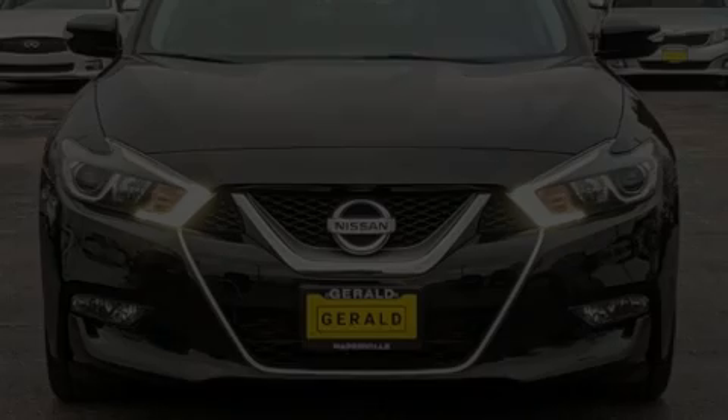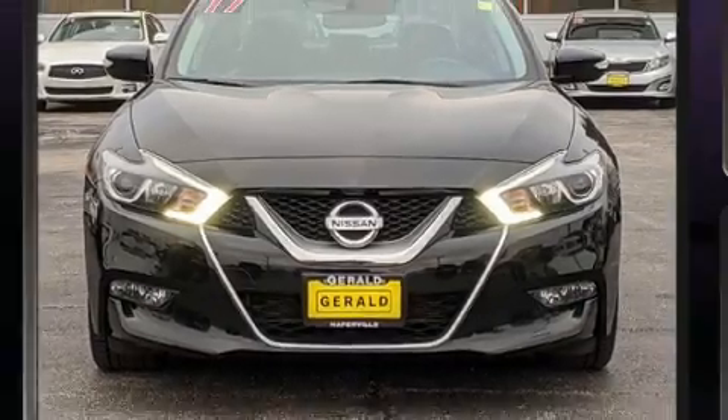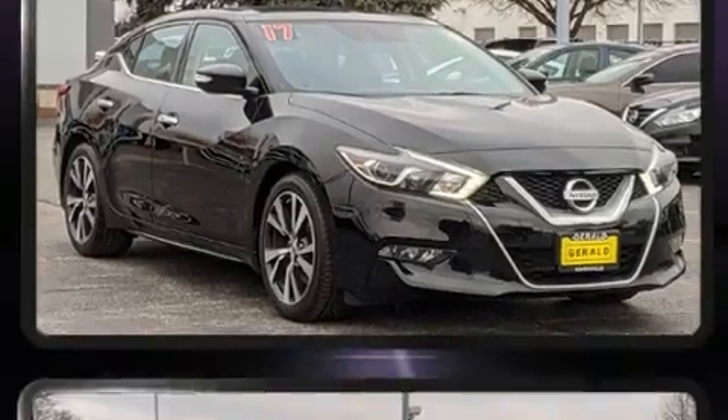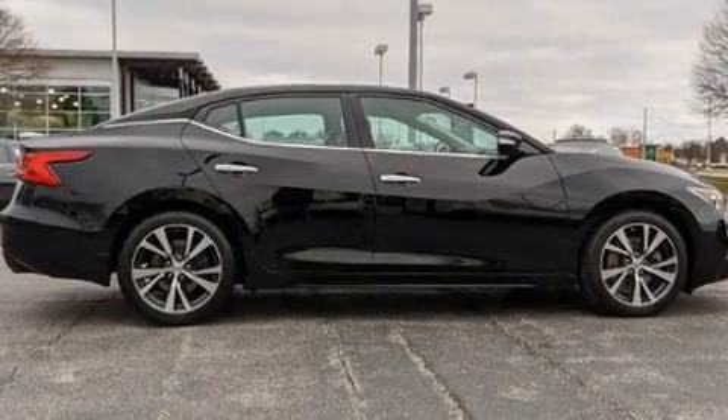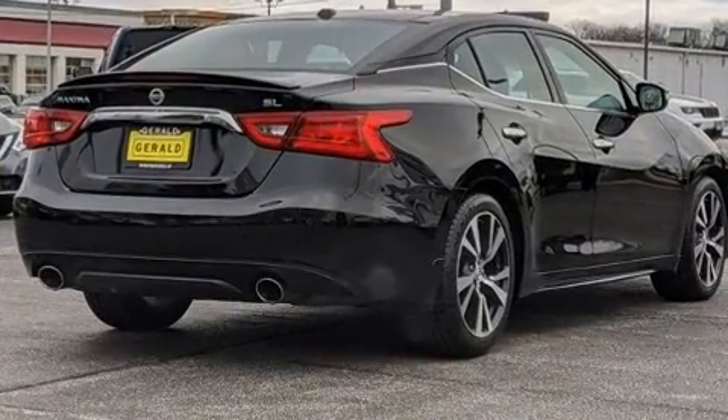Introducing the 2017 Nissan Maxima. This four-door, five-passenger sedan just recently passed the 60,000 mile mark. It features an automatic transmission, front-wheel drive, and a 3.5-liter six-cylinder engine.